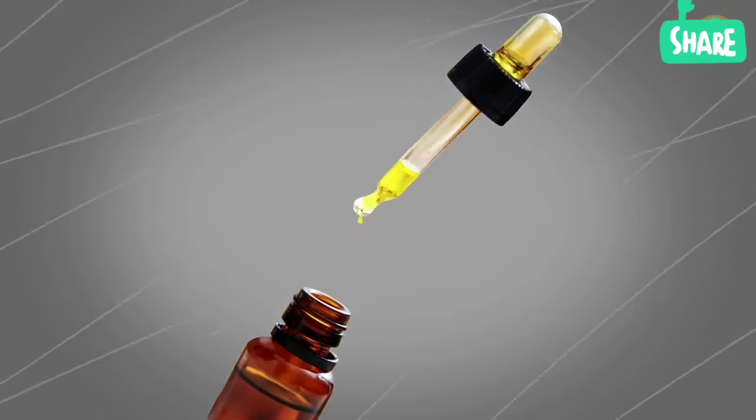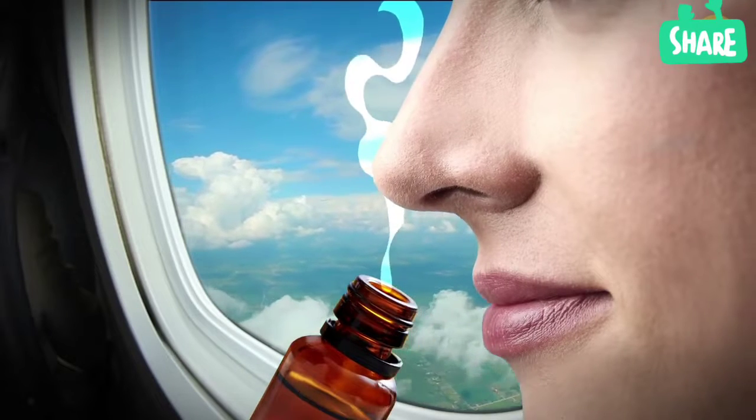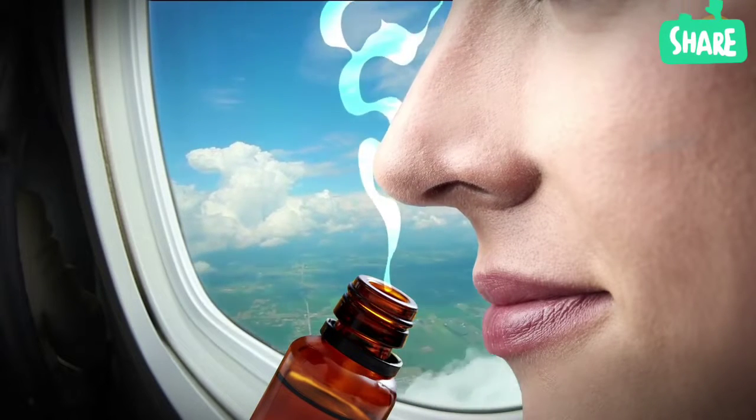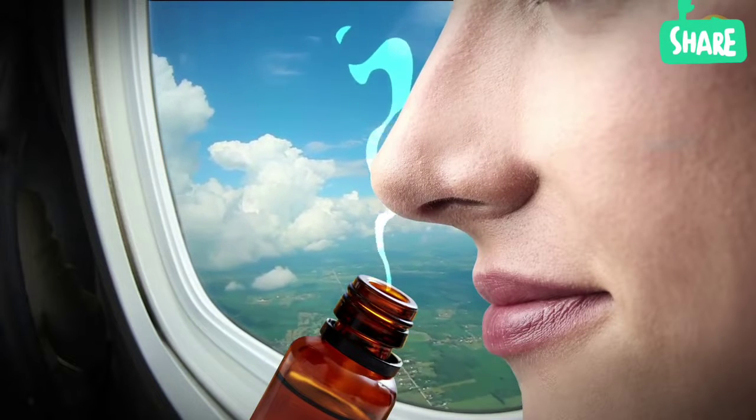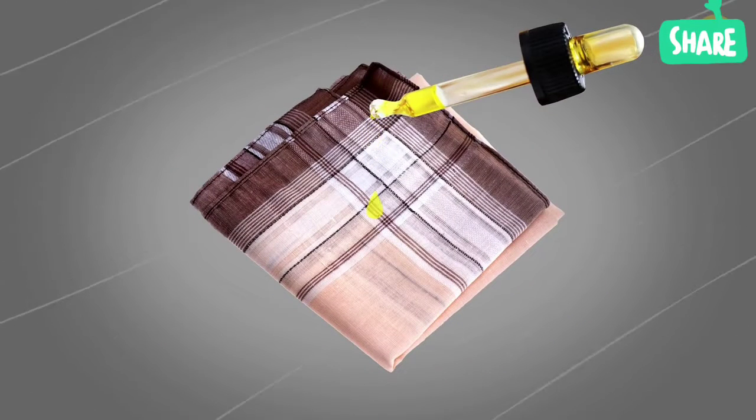Essential oils will help you get rid of nausea or feeling sick. Take a vial of peppermint oil on board with you and breathe it every time you feel unwell. If the airline prohibits taking even small amounts of liquid, then drip the oil on a handkerchief.